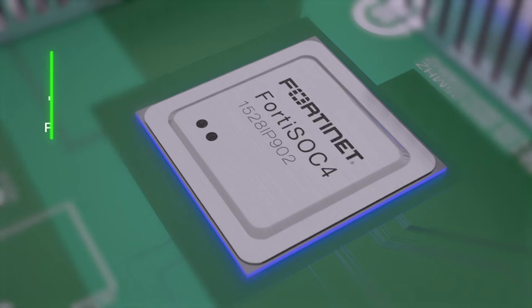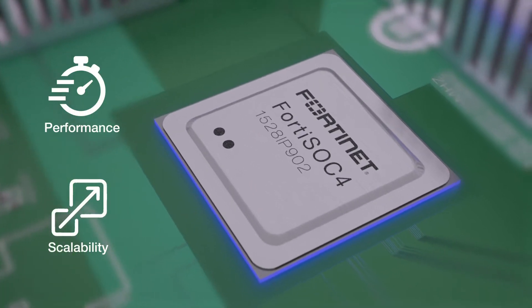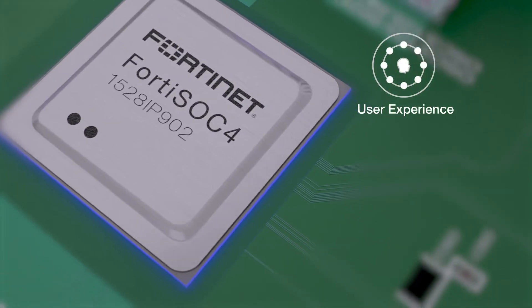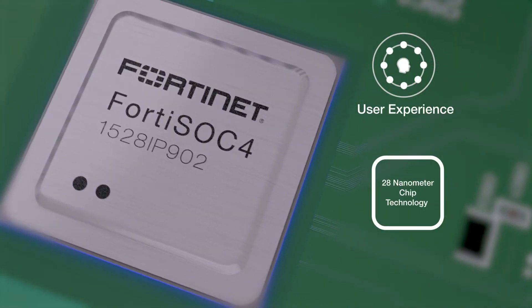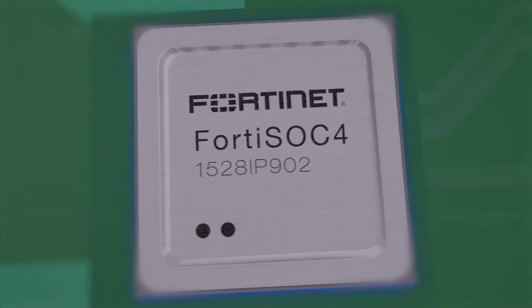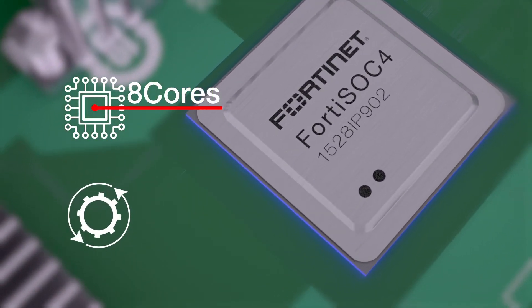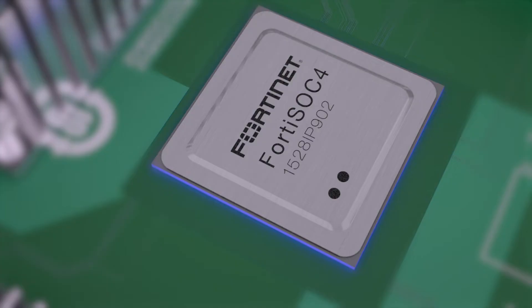The SOC4 radically increases the performance and scalability of branch locations, while at the same time greatly improving end-user experience. With 28nm chip technology and operating up to 8 CPU cores, it's highly efficient, which allows us to shrink the appliance's power and space requirements.